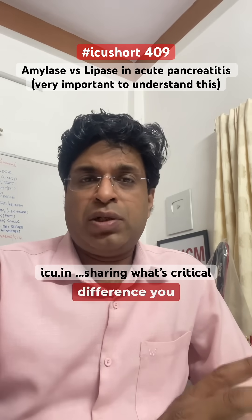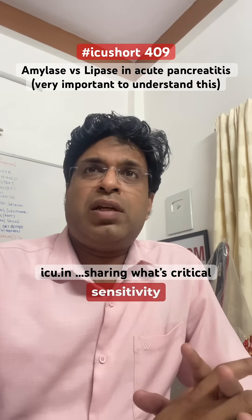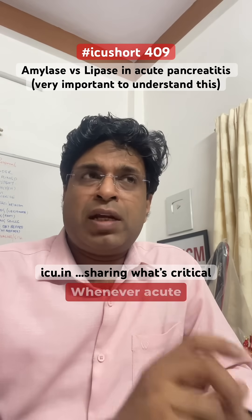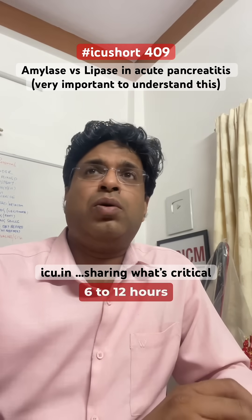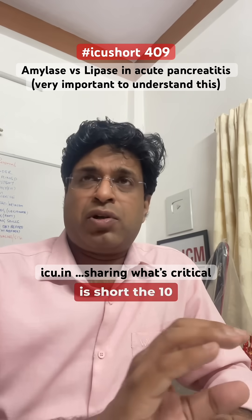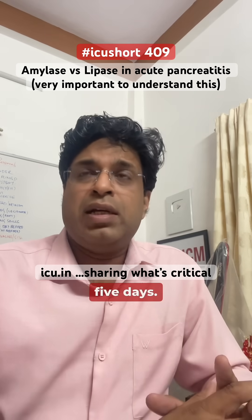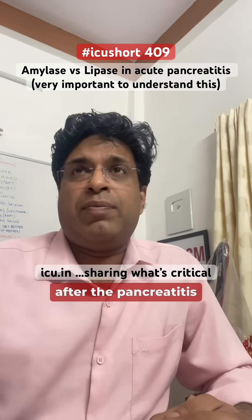One important difference to understand: serum amylase sensitivity is 63 to 80 percent for diagnosing acute pancreatitis. When acute pancreatitis occurs, it starts rising within 6 to 12 hours. Because the half-life is short at around 10 hours, it remains elevated for only up to 3 to 5 days.